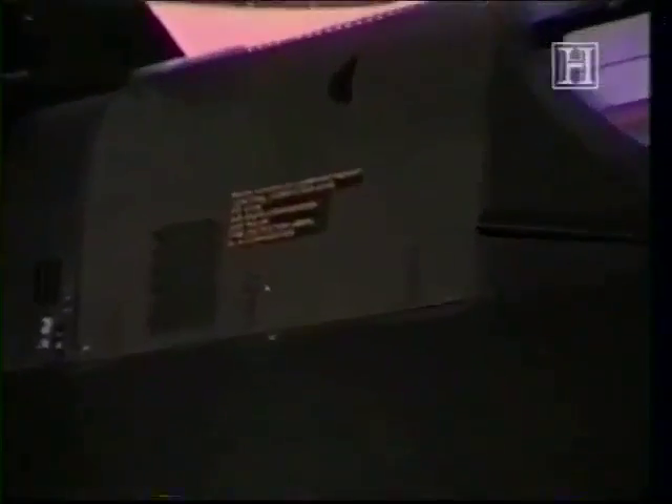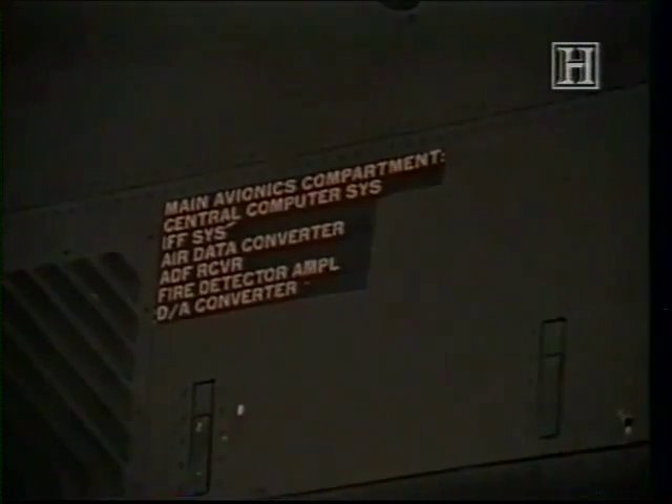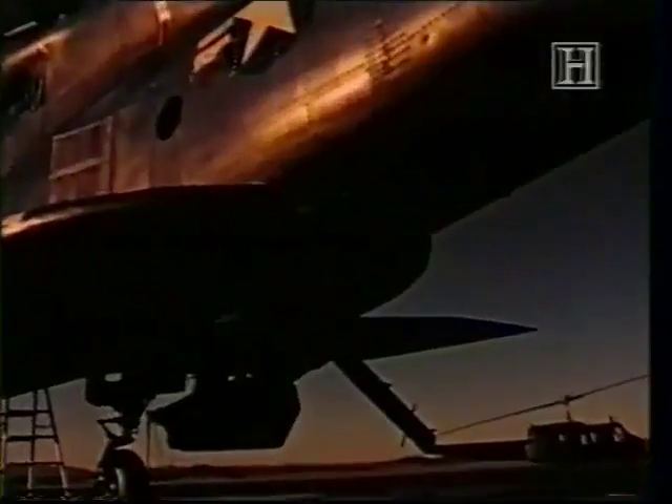A central computer combined sightline and range information from the swiveling gunner's station with speed and attitude data from two inertial gyros and a Doppler radar system. The computer then calculated all weapons corrections and aimed the guns for maximum accuracy, taking into consideration winds at altitude and the ballistics of the weapons selected.